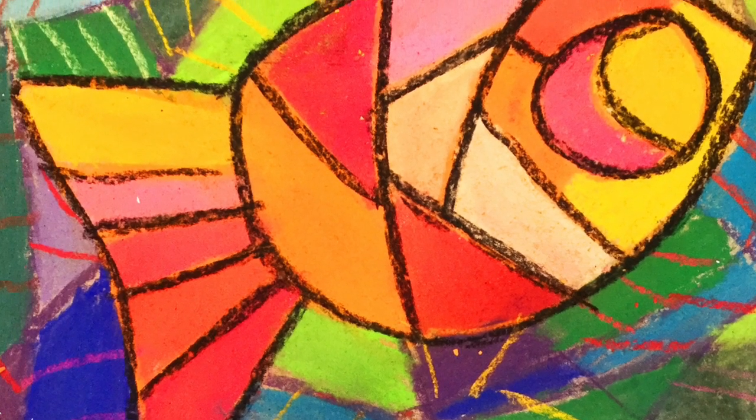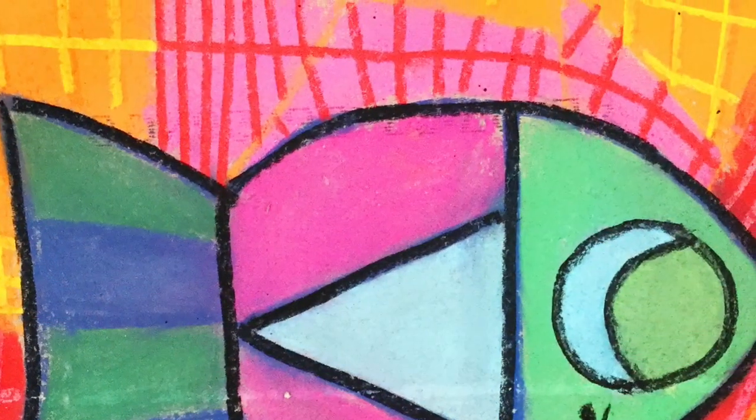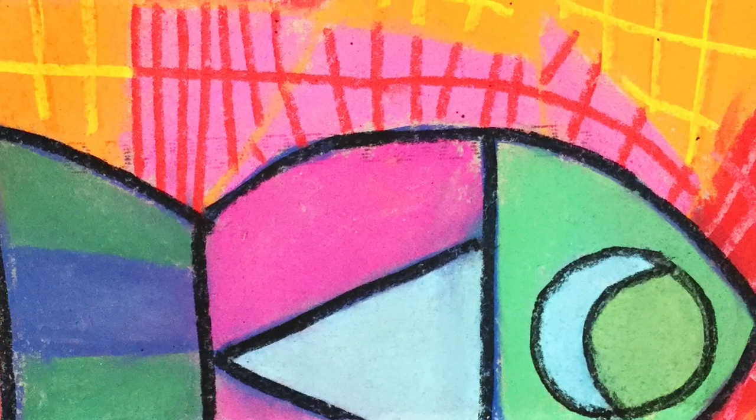Today, my second grade students did their legacy chalked ceiling tiles. This is a project that we've done for the last couple of years, and it's always a big hit.